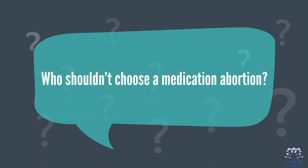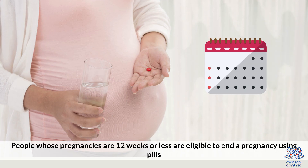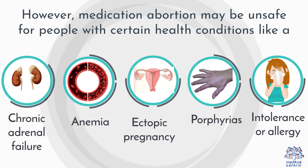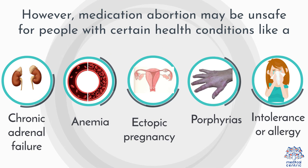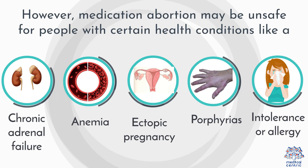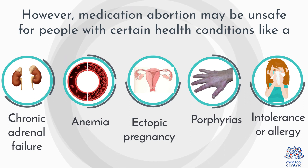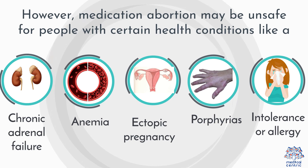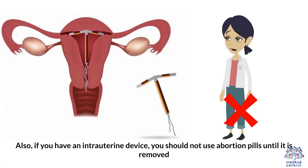Who shouldn't choose a medication abortion? People whose pregnancies are 12 weeks or less are eligible to end a pregnancy using pills. However, medication abortion may be unsafe for people with certain health conditions, like chronic adrenal failure, anemia, ectopic pregnancy, inherited porphyria, and intolerance or allergy to mifepristone or misoprostol. Also, if you have an intrauterine device, you should not use abortion pills until it is removed.